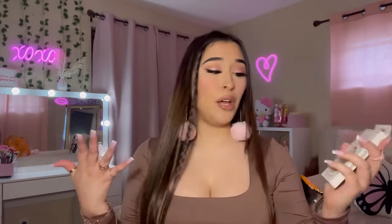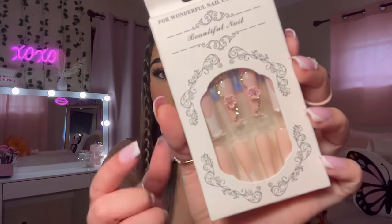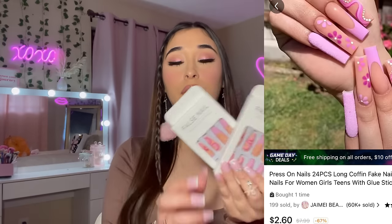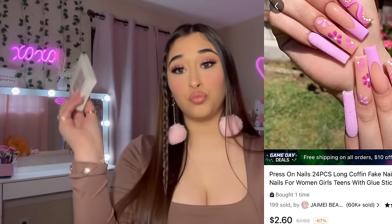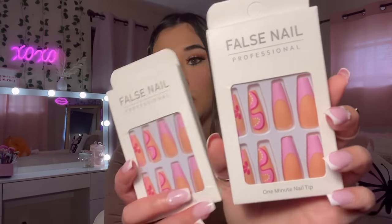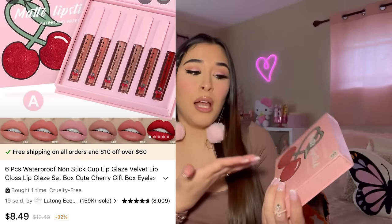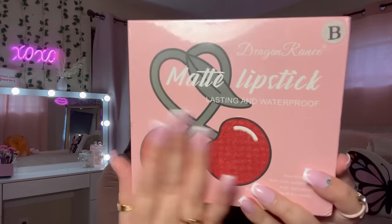Of course I had to get nails — they're beautiful! Do you see the flowers and the rhinestones? Oh my gosh, I freaking love these. I accidentally ordered two of the same nails but it's okay — I'll have backups. I also picked up this pink purplish one — very pretty, I love the designs. The packaging is so cute, like little cherries. These are matte lipsticks as well, lasting and waterproof.